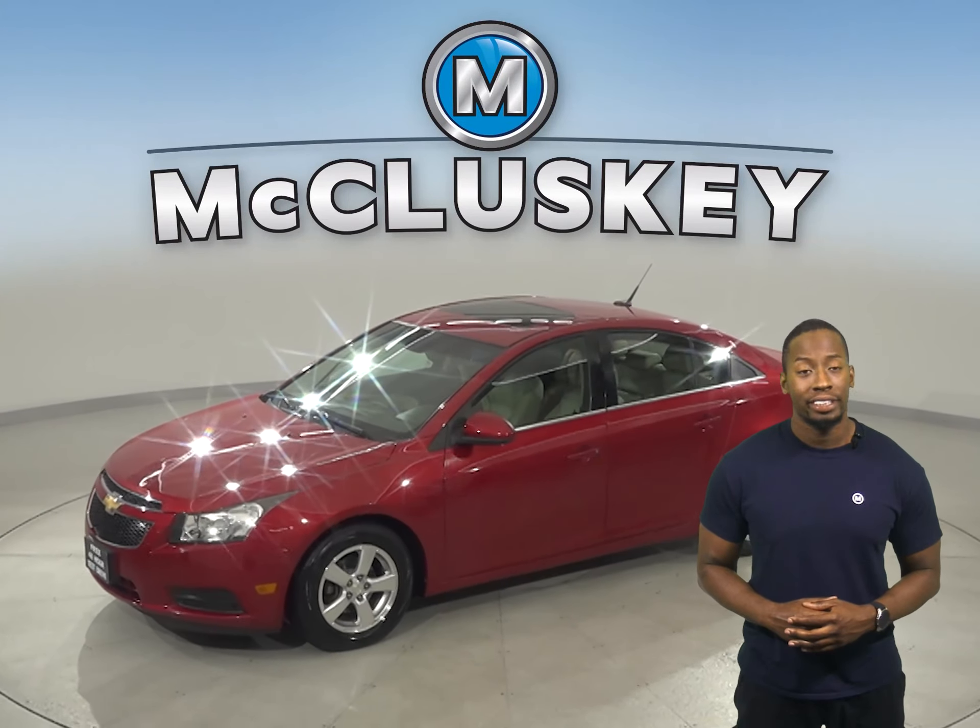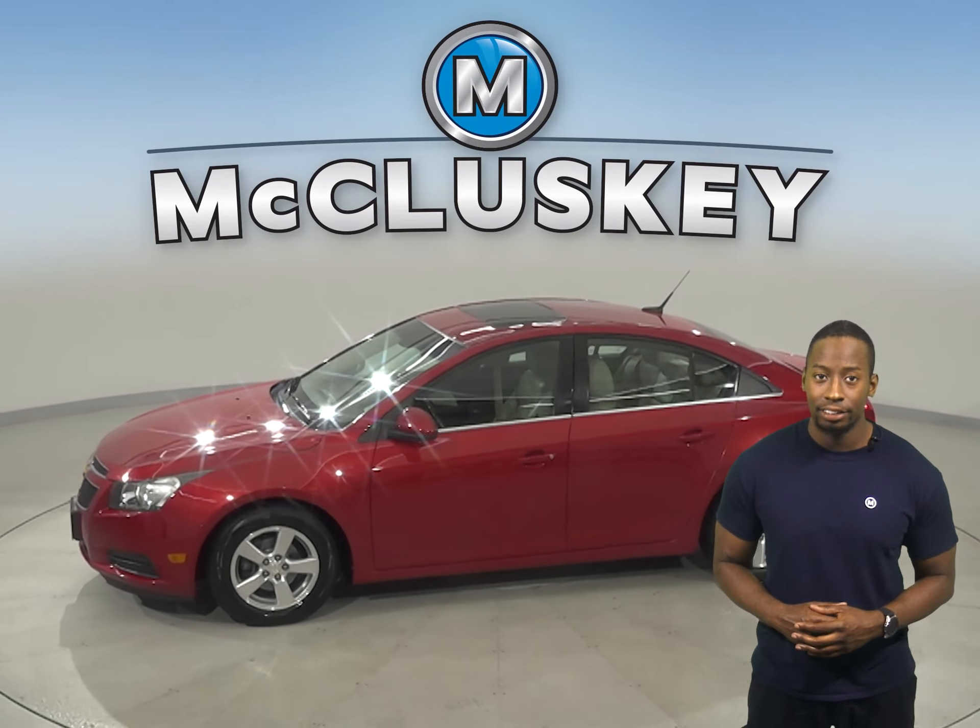Check out this 2011 Chevrolet Cruze. It has about 136,000 miles on the odometer.